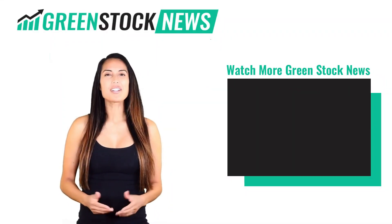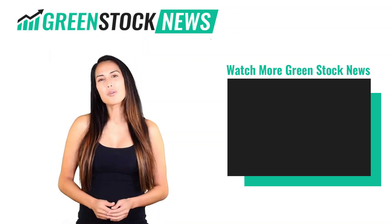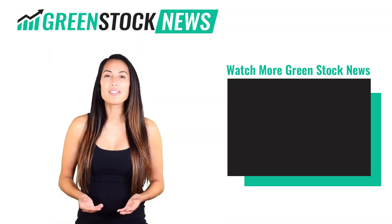Thanks for watching GreenStock News. If you liked the video, please hit the like button. If you want to see daily GreenStock News videos, hit the subscribe button. And if you have something to say, please leave a comment.